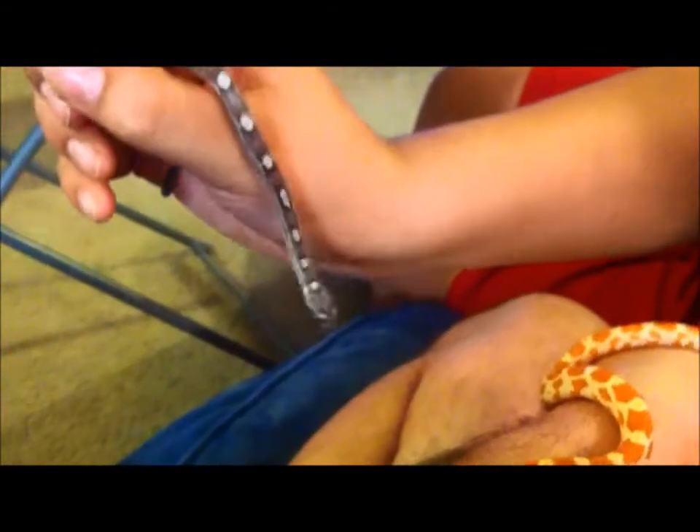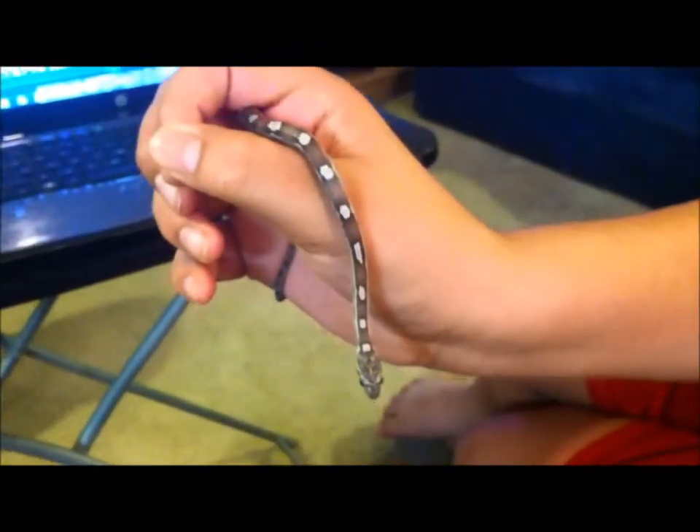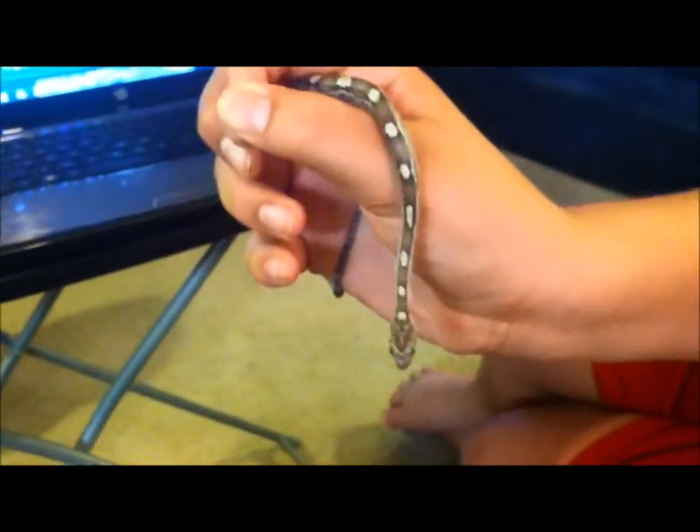And this is Charlotte. She's a little runt, but she's nine months old, hatched in July. I got her from a breeder. She's a little motley anery, het for Amel and Stripe — motley stripe.